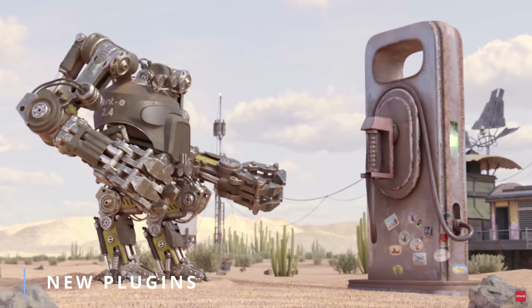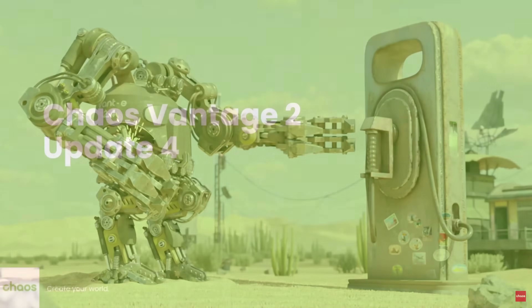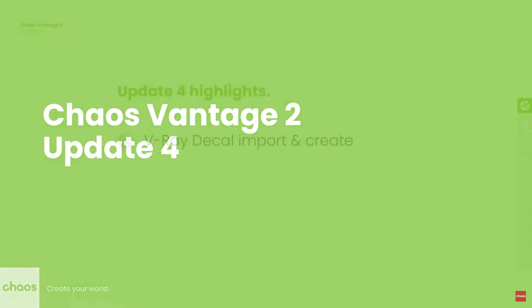Chaos released Vantage 2 Update 4, adding decals and UDIM texture support for the real-time ray traced engine.